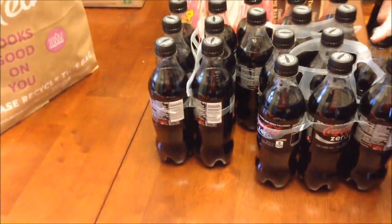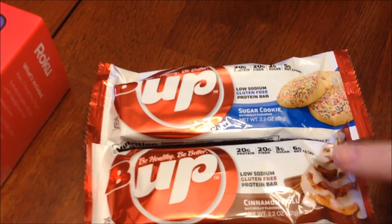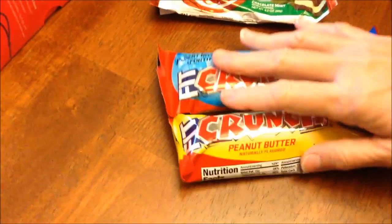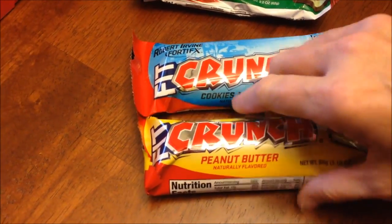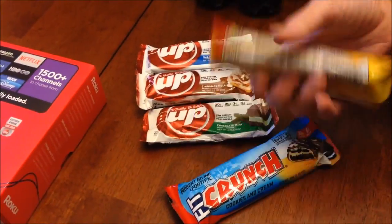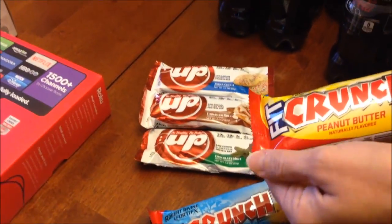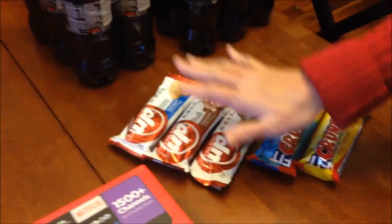At GNC, some of you have recommended the BeatUp protein bars, so I bought sugar cookie, cinnamon roll, and chocolate mint flavors. Someone else recommended the Robert Irvine bars — they had cookies and cream and peanut butter. These are huge — they're meal replacements at 380 calories each. But that's a meal replacement; instead of eating a frozen meal, you eat one of those.